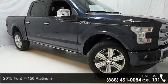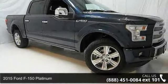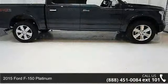Step into the 2015 Ford F-150 Platinum. This may be the set of wheels you've been looking for.